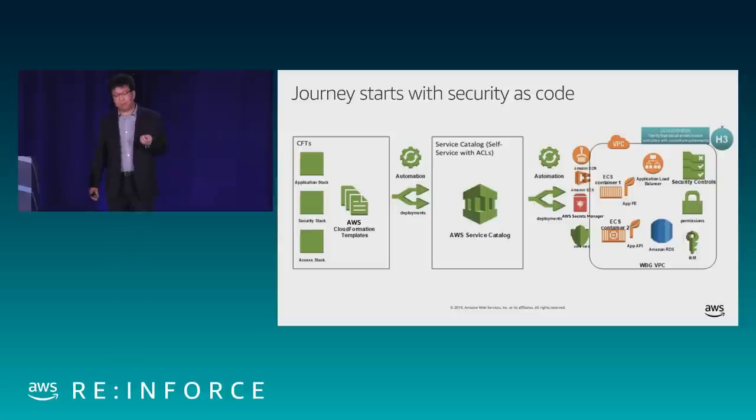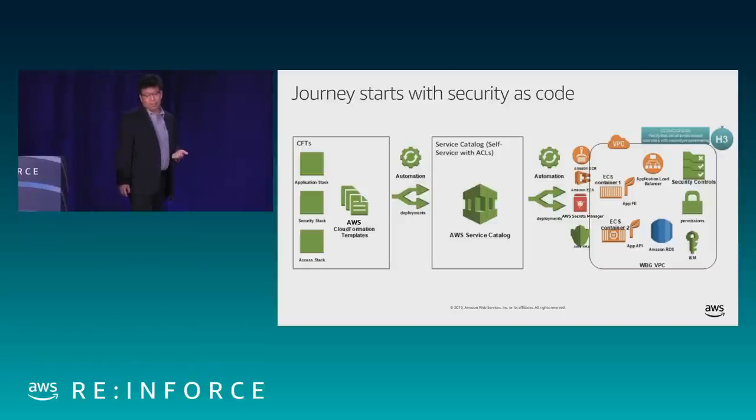With that effort we can achieve fully automated infrastructure provisioning with security contributing. One API call to AWS Service Catalog and the entire stack comes out. For example, the first stack we worked on with our application team is a Fargate stack containing ECR, ECS Fargate containers, load balancers, and AWS RDS. Our security stack includes security controls, permission control, and IAM roles — everything fine-grained and defined inside the code. This code can be reused over and over again.